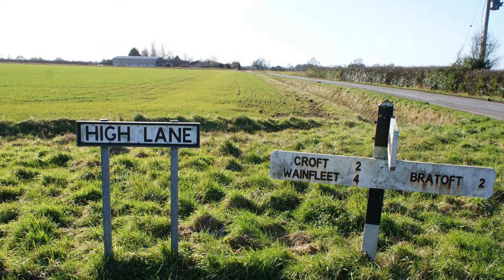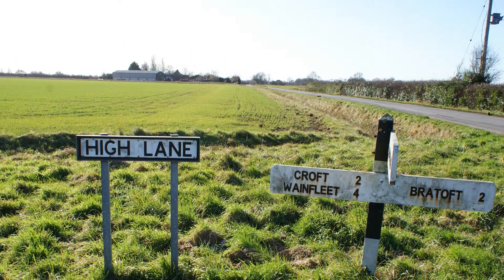It heads inland on quiet farm roads. It's a flat landscape, not a hilly site, so it's easy going all the way.